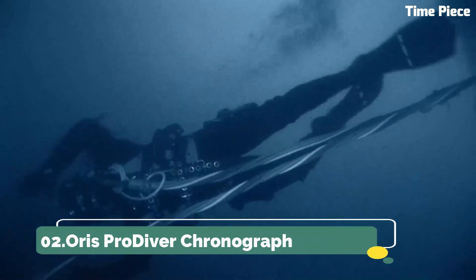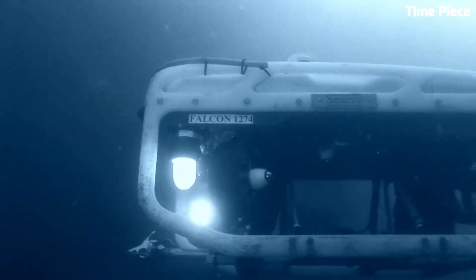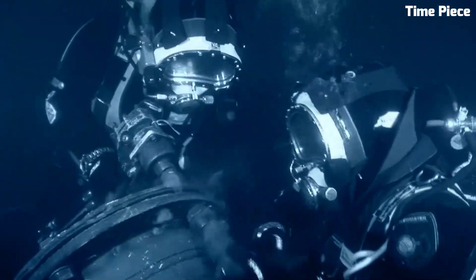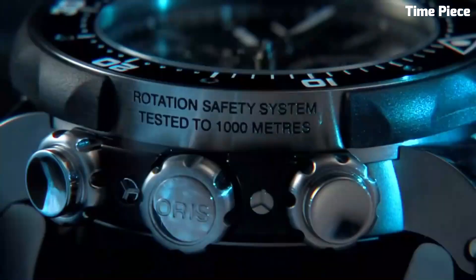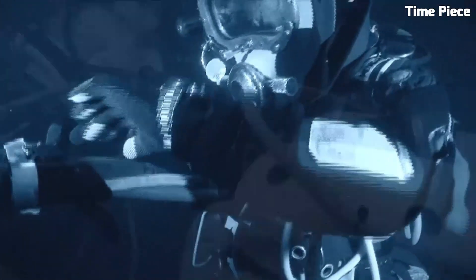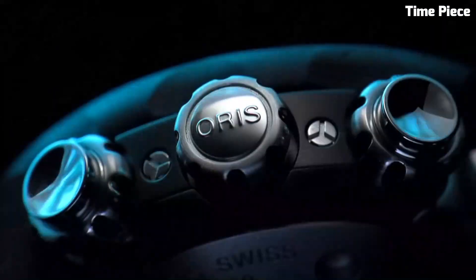Number 2: Oris Pro Diver Chronograph. The Oris Pro Diver Chronograph is a robust timepiece designed for underwater professionals and adventurers. Its stainless steel case paired with a sapphire crystal ensures durability in the harshest aquatic conditions. Luminous markers and hands enhance readability in low-light settings, and the unidirectional rotating bezel aids divers in tracking dive time. With a substantial water resistance of 1000 meters, it surpasses the expectations of deep-sea explorers. The watch's comfortable bracelet ensures extended wear, while its sleek design seamlessly combines performance and style. The Pro Diver Chronograph is a trusted companion beneath the waves and a distinguished accessory above them, epitomizing quality and precision.